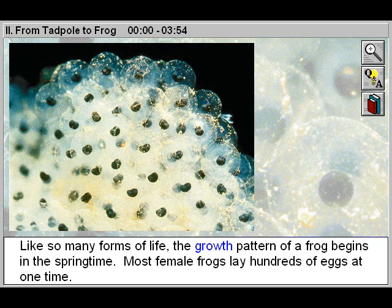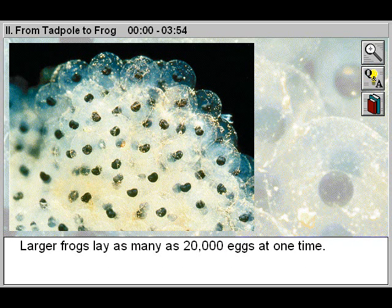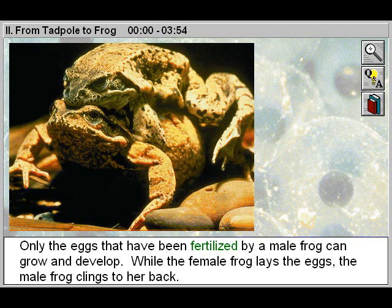Like so many forms of life, the growth pattern of a frog begins in the springtime. Most female frogs lay hundreds of eggs at one time. Larger frogs lay as many as 20,000 eggs at one time. Only the eggs that have been fertilized by a male frog can grow and develop.